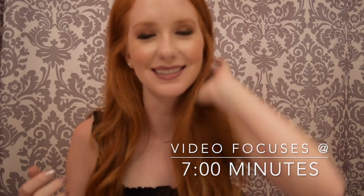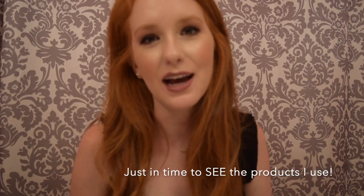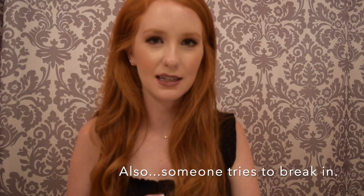Hey guys, welcome to tonight's video — it is nighttime right now. I wanted to walk you through my nighttime skincare routine. This is a fairly new routine for me. If I'm being completely honest, I did not do any skincare until about a week or two ago. I know that's really embarrassing, but honestly I didn't know any better — I had never been taught about skincare, I knew nothing.